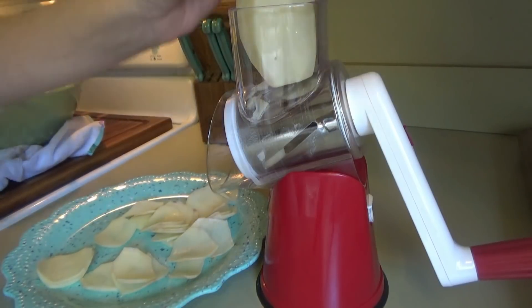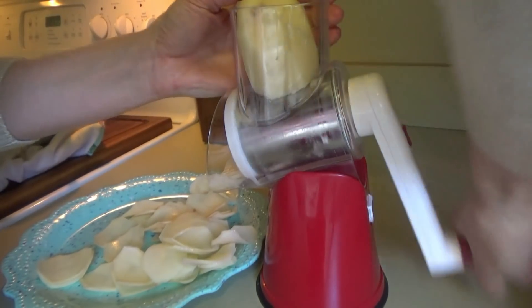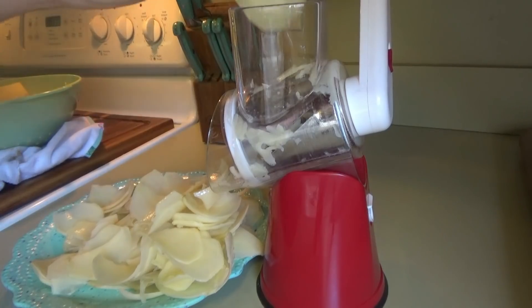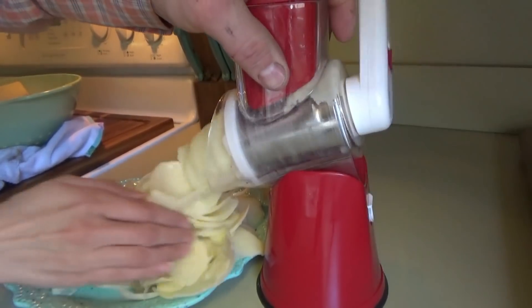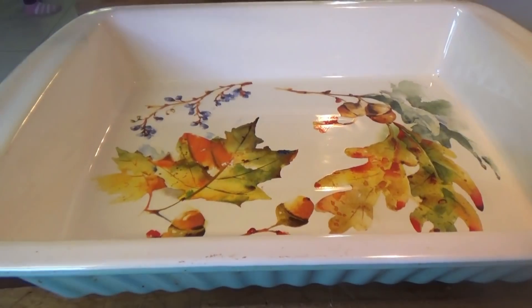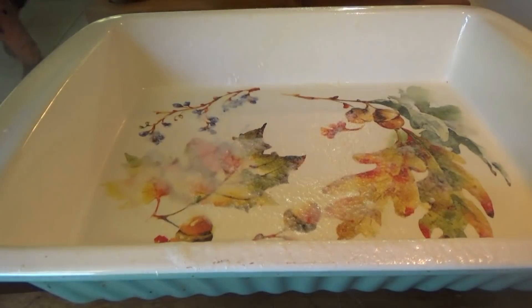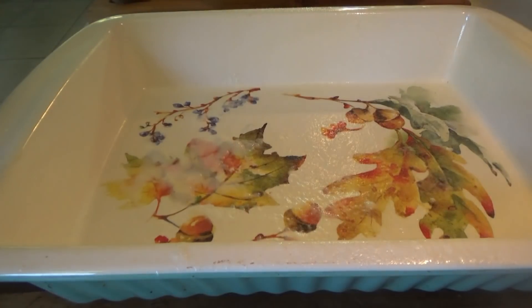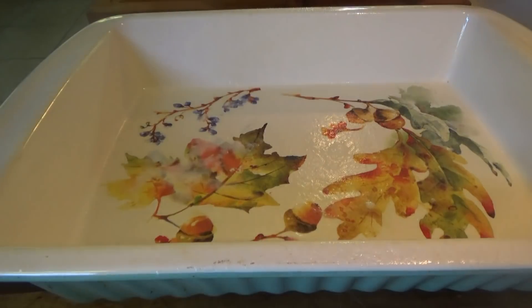Tonight we're making hamburger steaks with homemade cheesy scalloped potatoes. We're going to spray the casserole dish — the potatoes are going to take about an hour and 15 to an hour and a half, so we need to get those in the oven first.